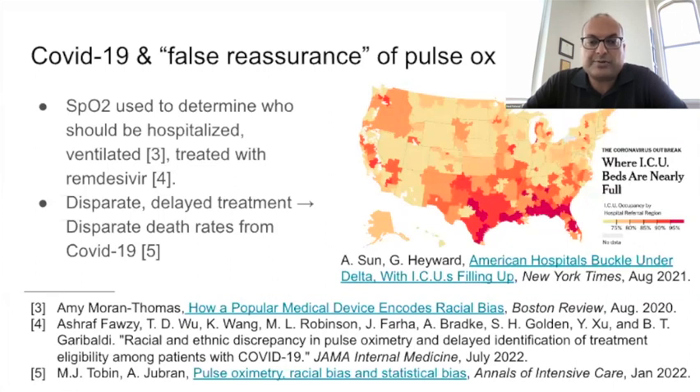We were told that SpO2 below 90% indicated that a COVID-positive patient should go to the hospital. Hospitals and insurers use SpO2 to decide who should get oxygen via ventilator, and SpO2 is still used to decide when a patient can get antiviral medication. The positive bias in SpO2 for folks with darker skin can give them what Asher Fawzi calls false reassurance that they're okay when they're actually not. Overall, this means less or delayed treatment for COVID, and is likely one of the reasons for the disparate death rates for Black Americans with COVID.